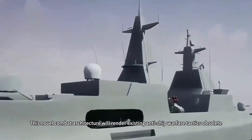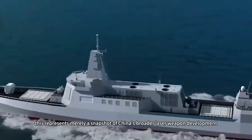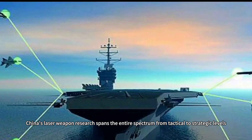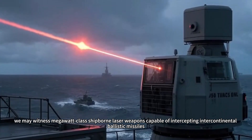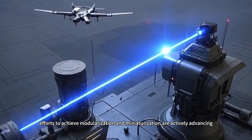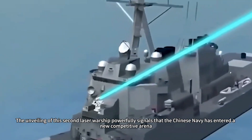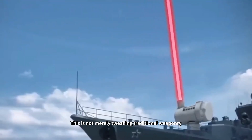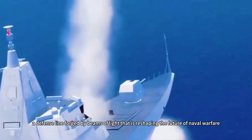This novel combat architecture will render existing anti-ship warfare tactics obsolete. This represents merely a snapshot of China's broader laser weapon development. According to public reports, China's laser weapon research spans the entire spectrum from tactical to strategic levels. In the foreseeable future, we may witness megawatt-class shipborne laser weapons capable of intercepting intercontinental ballistic missiles. Efforts to achieve modularization and miniaturization are actively advancing, aiming to equip laser weapons on a broader range of platforms including frigates and even missile boats. The unveiling of this second laser warship powerfully signals that the Chinese Navy has entered a new competitive arena — a defense line forged by beams of light that is reshaping the future of naval warfare.